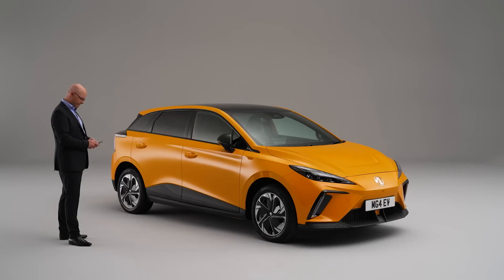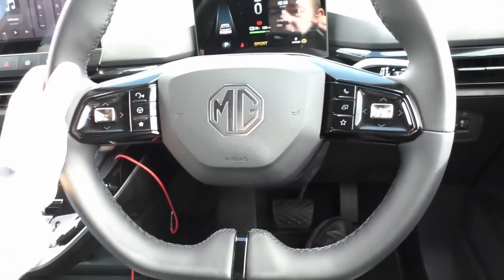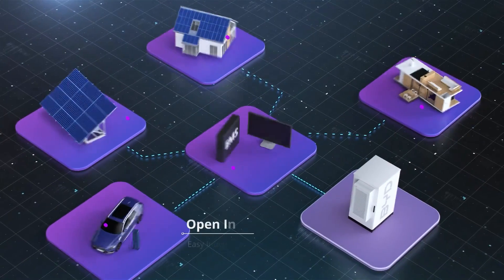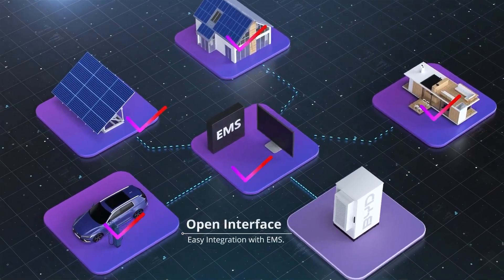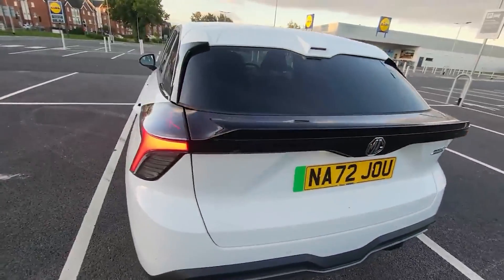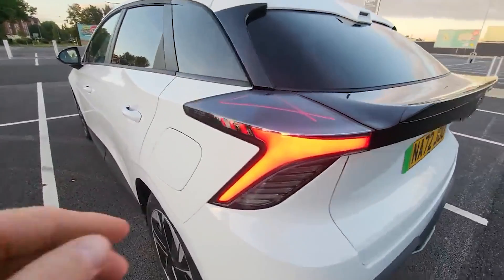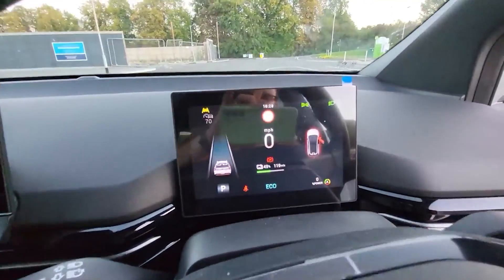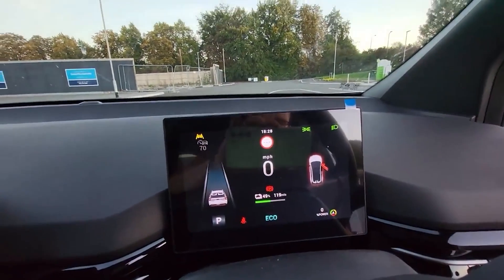The new electric MG4 EV was released in China in June 2022 and in Europe in July 2022. This new EV is built on SAIC's battery electric Modular Scalable Platform. It is also the first all-electric hatchback car from MG. For families and company car drivers eager to switch to affordable zero-emission electric driving, the MG4 EV is worth consideration.